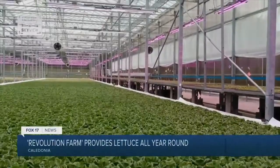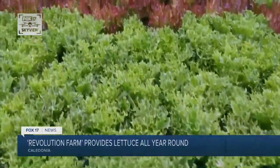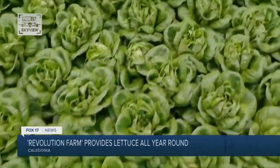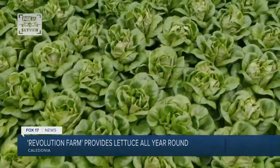Have the lettuce think it's spring or summer, either one, so we can grow it year-round. Let us talk about Revolution Farms, a year-round greenhouse tucked away in Caledonia. We have bibb lettuce, red and green oak, we have romaine lettuce, and we also have whole head lettuce.